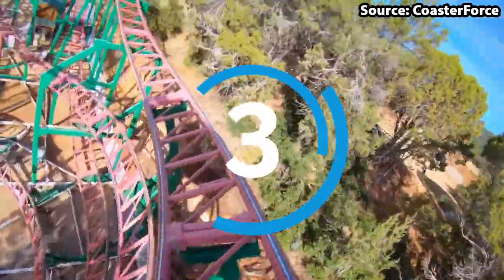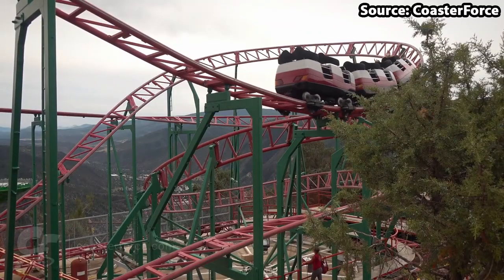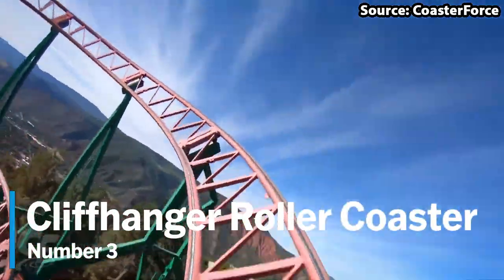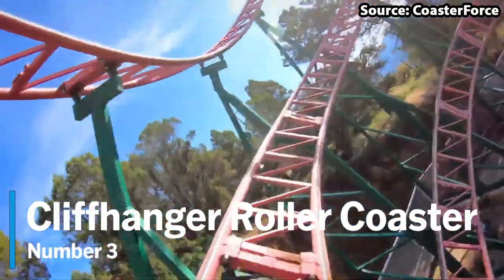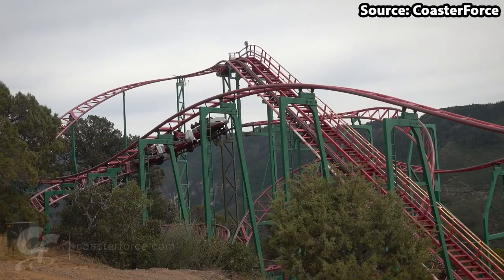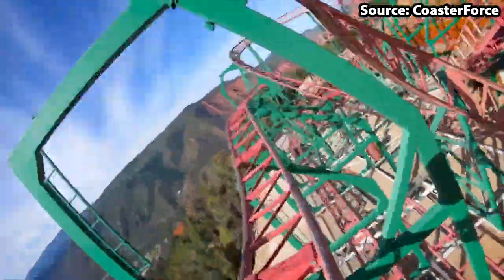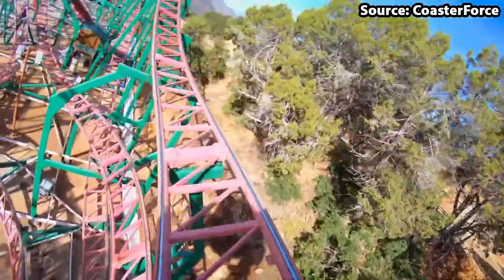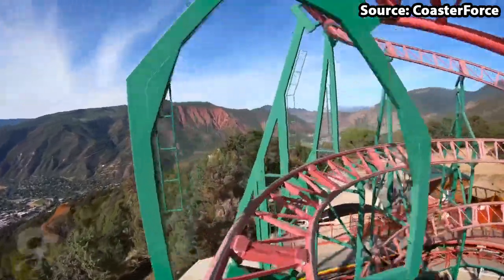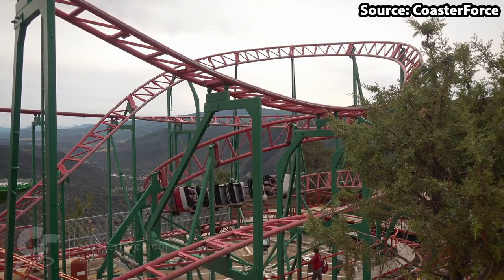Here we are at the top 3 rides at the park, and coming in at this position we have Cliffhanger. And if you guessed by the name that this is not for the faint of heart, you would not be wrong. Despite it being a small thrill coaster consisting of a few drops, helixes, twists and turns, what brings this ride to the next level — like all of the attractions here in fact —